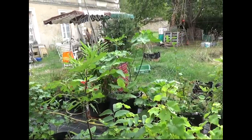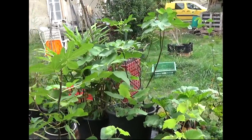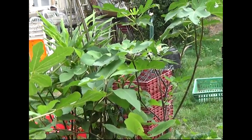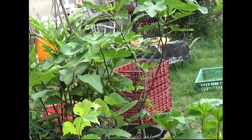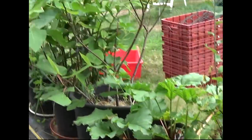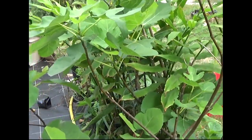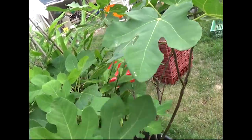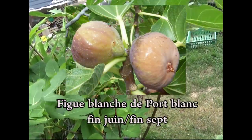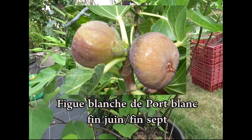À côté, vous pouvez voir des figuiers. Ce sont des variétés de figues que j'ai récupérées au long des années, au long des glanages. J'en ai 4 variétés. Ce sont des variétés de figues dites bifères, donc qui donnent deux fois, et qui sont très, très précoces. Ça permet dans n'importe quelle région de France d'avoir au moins une volée de figues, les premières, les figues fleurs.